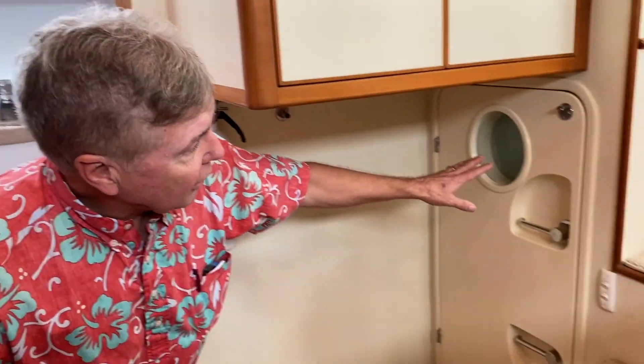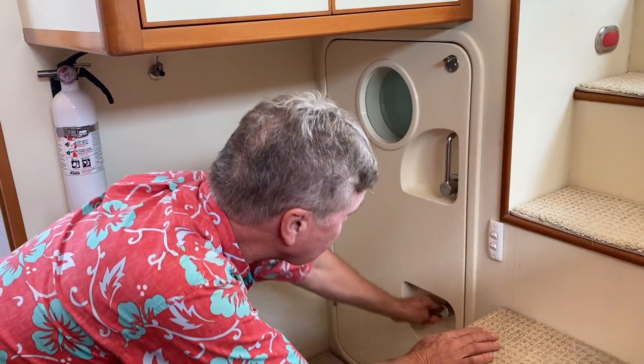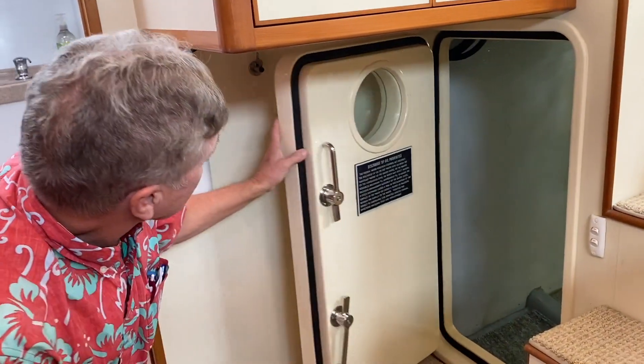I'm in the galley right now, right opposite the head. This is the pantry locker or the washer dryer, and here's the engine room door. One thing we did was put a window in there so you could look in before you go in and see — there are a couple of dogs here and it comes onto this elbow catch.